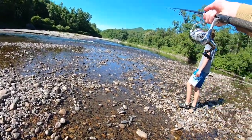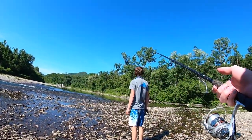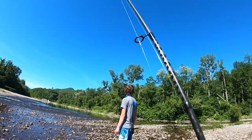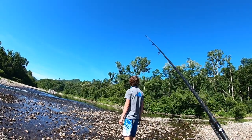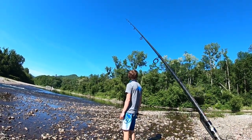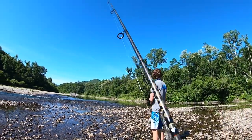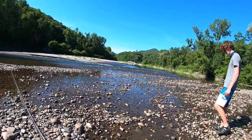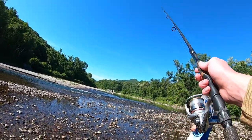Oh look at that bald eagle! He's very bald and eagle-like. You know, in my first video this year when I saw a bald eagle I said that's good luck, and then I caught like a four-pounder a couple casts later. So buddy, thank you.